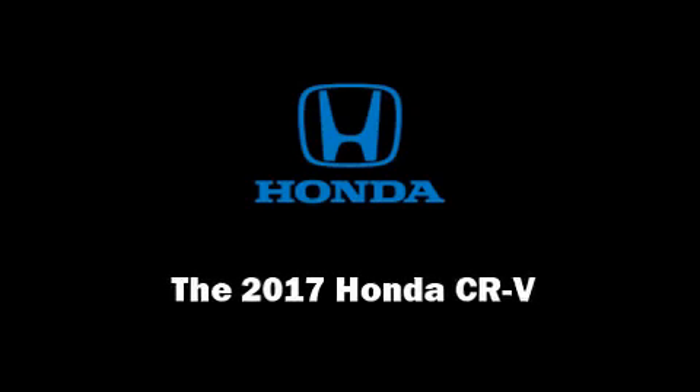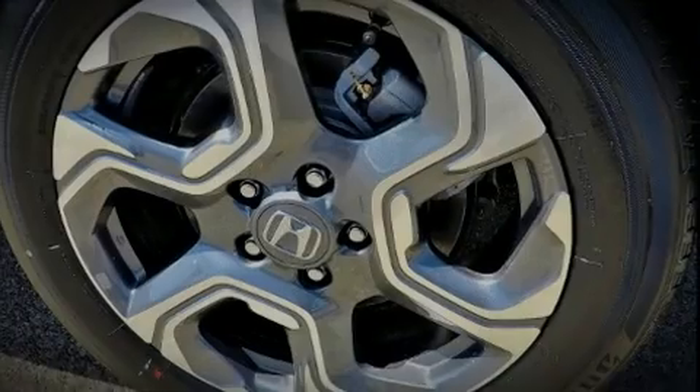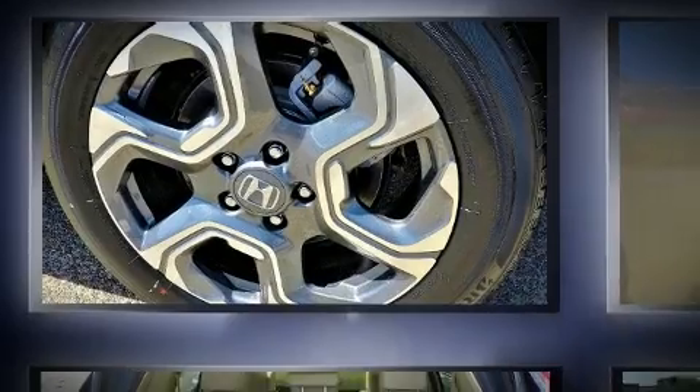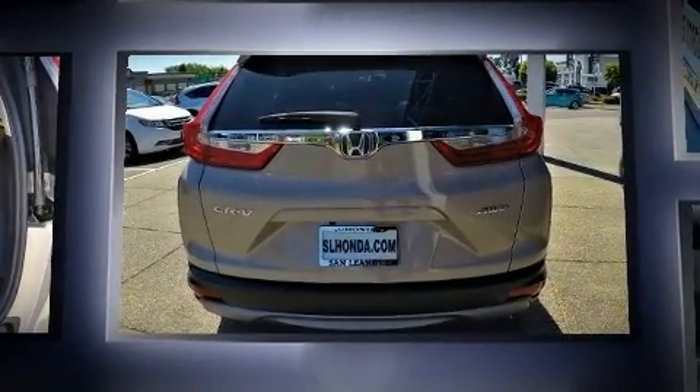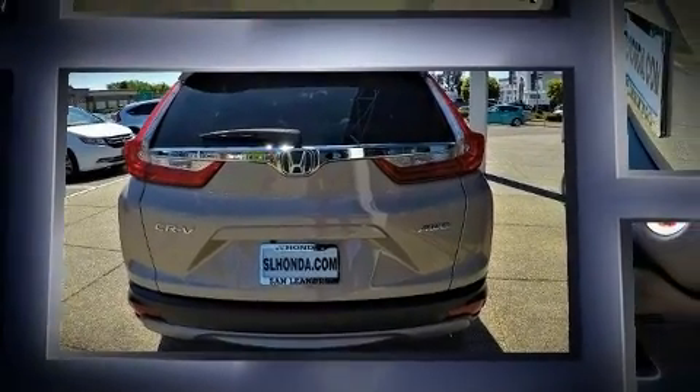Introducing the 2017 Honda CR-V. Smooth gear shifts are achieved thanks to the efficient four-cylinder engine, and all-wheel drive keeps this model firmly attached to the road surface.